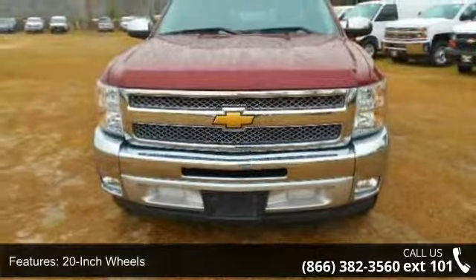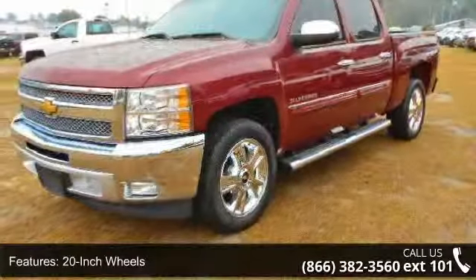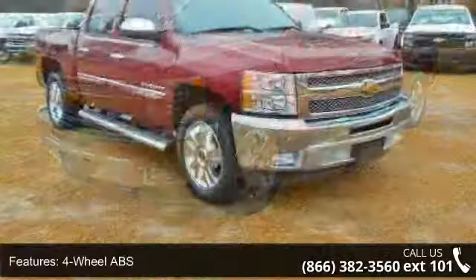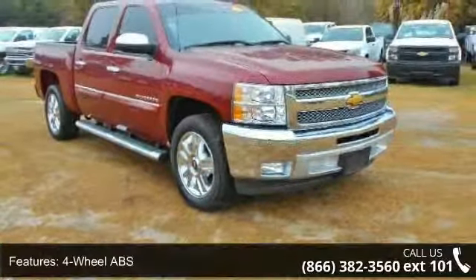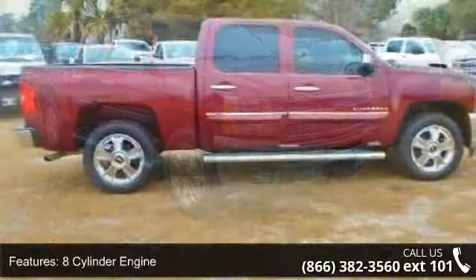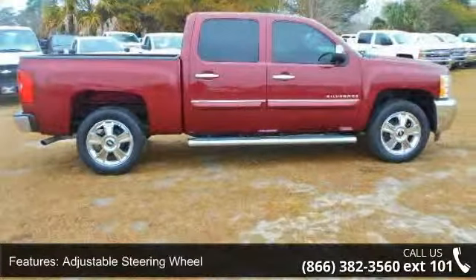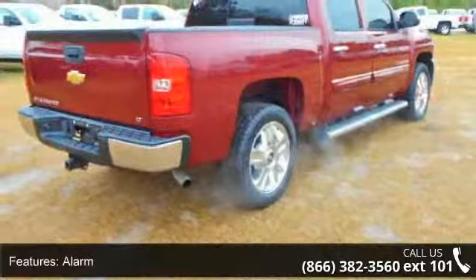Enjoy these notable features: 20-inch wheels, four-wheel ABS, eight-cylinder engine, adjustable steering wheel, alarm, aluminum wheels, AM/FM, auto-off headlights, auxiliary power outlet, and front bucket seats.